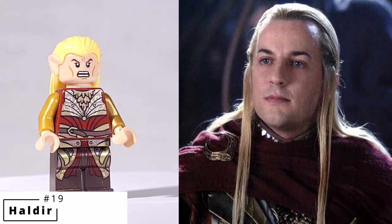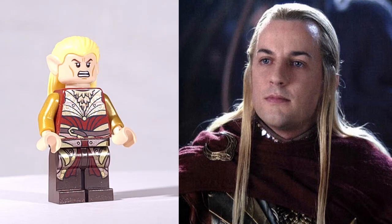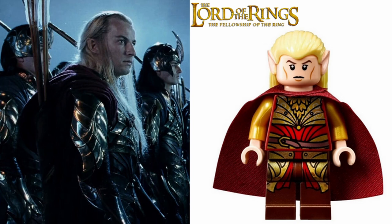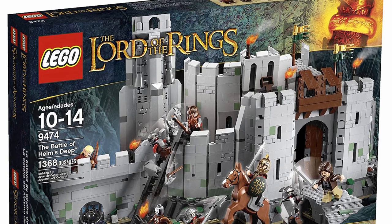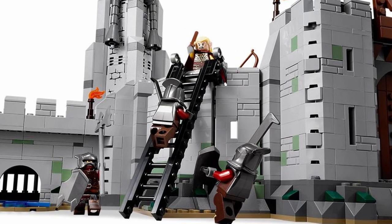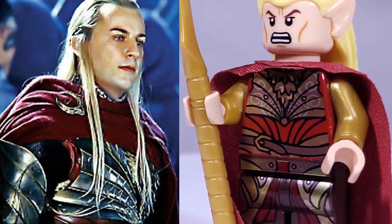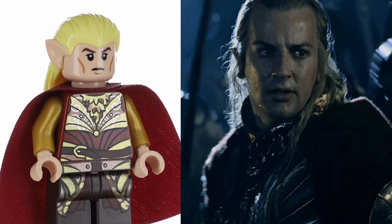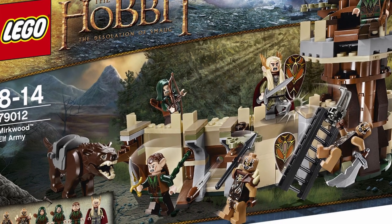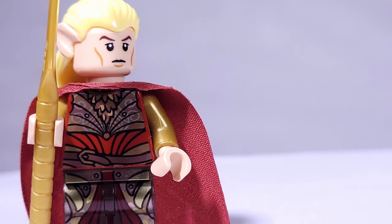Next up, we have our first elf with Haldir, the leader of the elf army that shows up at the last minute to help Aragorn, Legolas, and the rest of the main heroes at the Battle of Helm's Deep. It's an epic scene as the elves march into the fortress with their signature music playing. This minifigure is exclusive to the Helm's Deep set. His standout parts are his torso and legs, which feature exclusive prints for his red and gold armor with finely printed details. He also comes with a nice red cape. His face print and hairpiece are not exclusive and were used for other elf characters such as the Mirkwood elf soldiers. Haldir is quite expensive, costing $30 to $40.